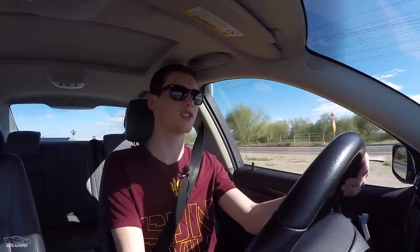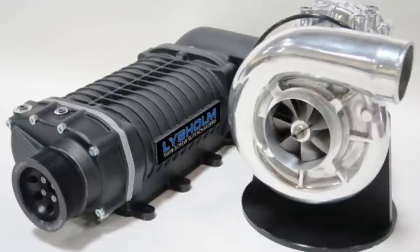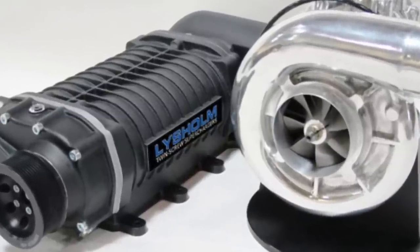Number seven on the list is forced induction. This doesn't really fall under the category of cheap mods, but it's still something you can get for a solid price — it's going to be a bit more expensive than everything else mentioned. Forced induction can only be added if your car is naturally aspirated. It's either a turbocharger or a supercharger. Both have benefits and weaknesses. One thing I dislike about superchargers is that they use the engine to generate power — the supercharger is connected to the engine via a belt. Turbos, on the other hand, get their power from the exhaust, so they're considered much more efficient.